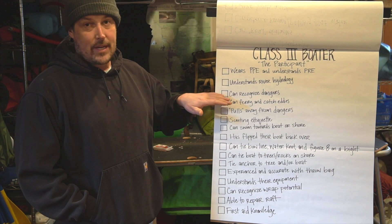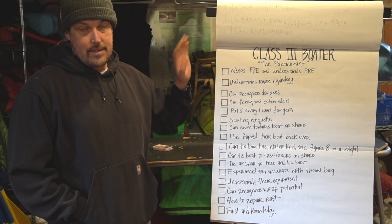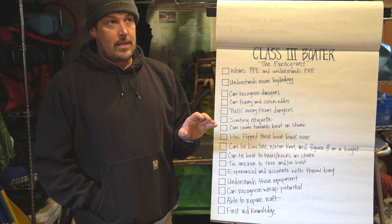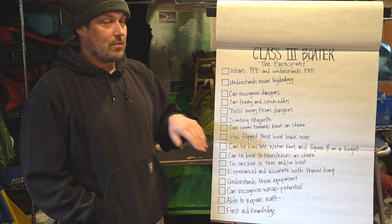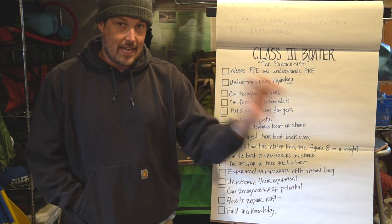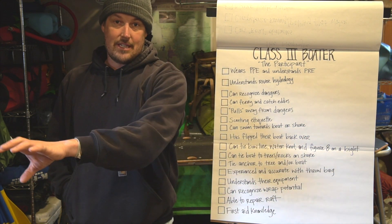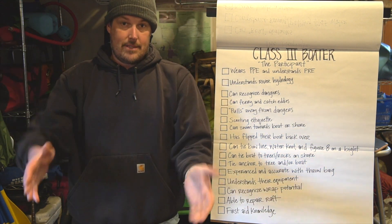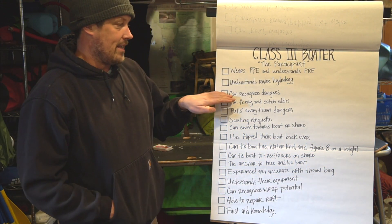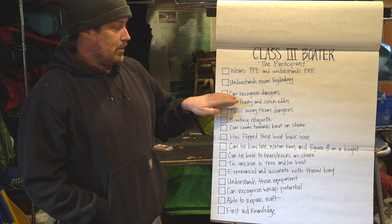Next is can recognize dangers. In the class two skill list, we talked about being able to read obstacles — seeing things in your way. Here, this is about recognizing danger. A tree — that's a danger. A wrap rock — that's a danger. A sieve — that's a danger. A bridge abutment — that's a danger. So you can at least recognize things that are dangerous on the river. That's an important skill.